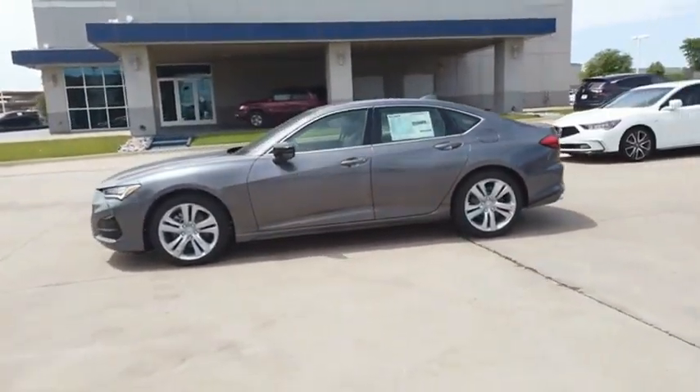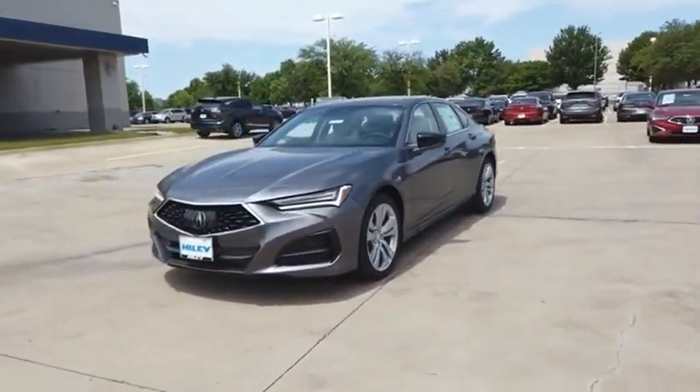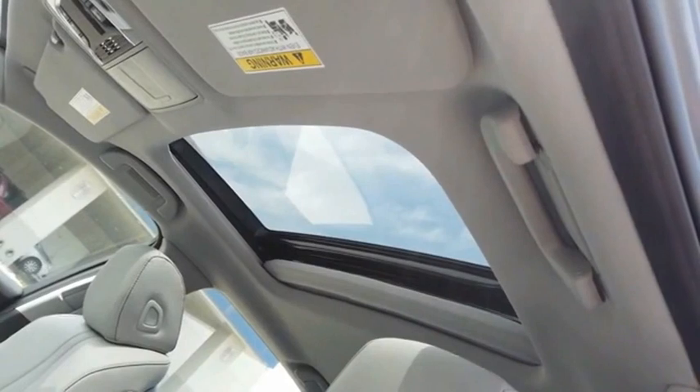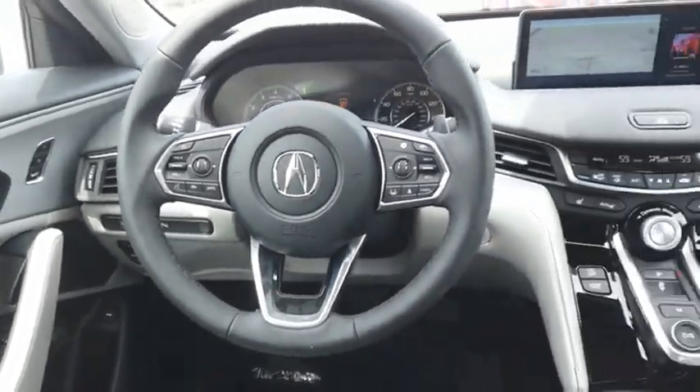The Acura TLX impresses drivers with its nimble handling, great fuel economy, and long list of high-tech features. It comes with an extremely quiet interior, spacious front seats, and smooth ride quality. Is love at first sight really possible? Let us know when you stop in.